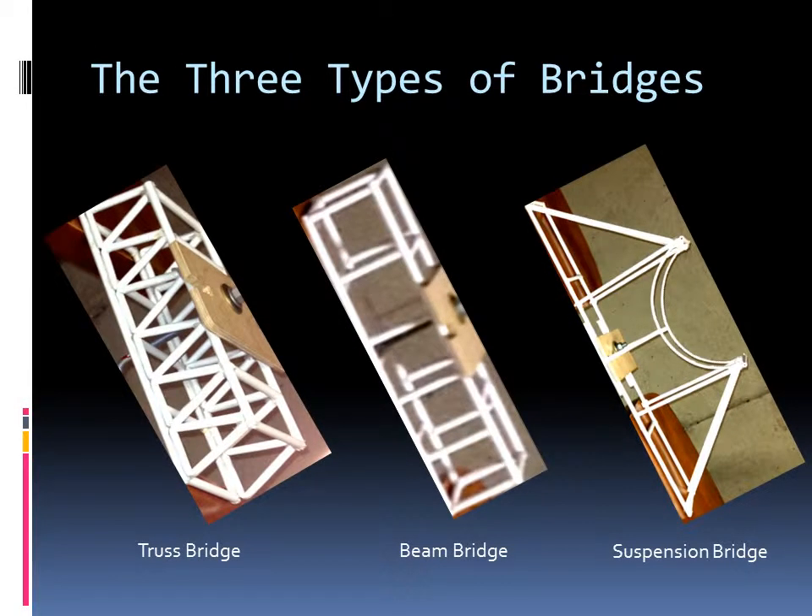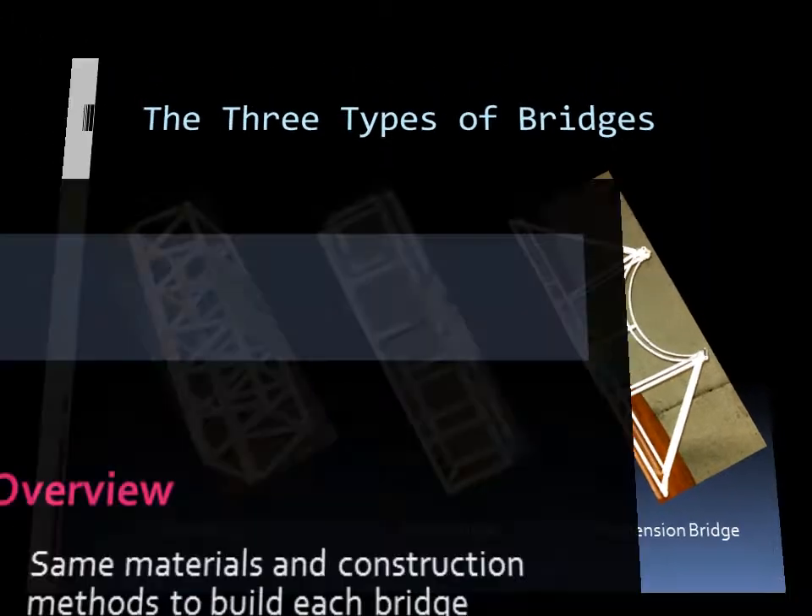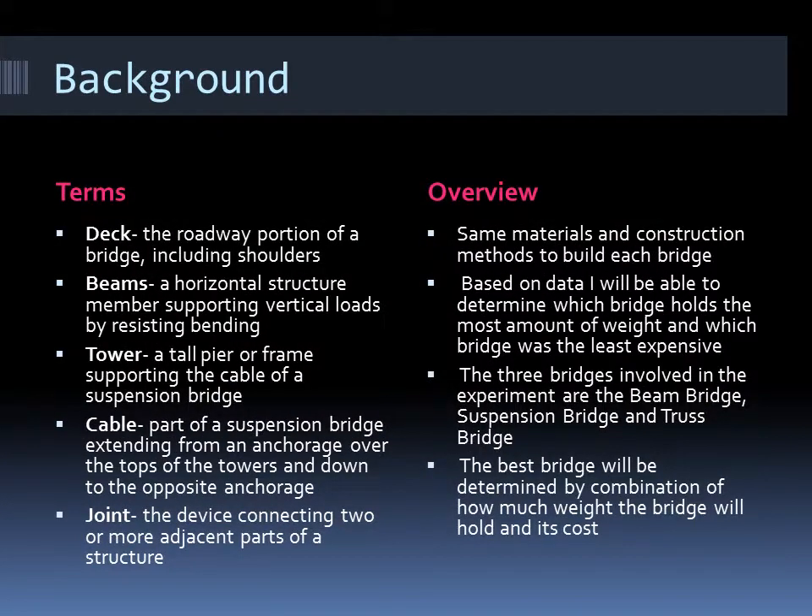The three types of bridges are the truss, beam, and suspension bridge. Some terms you might need to know are deck, beam, tower, cable, and joint. An overview of this project is some materials and construction methods to build each bridge.